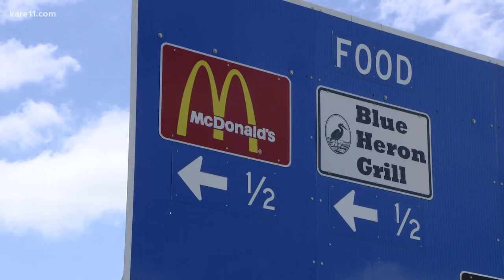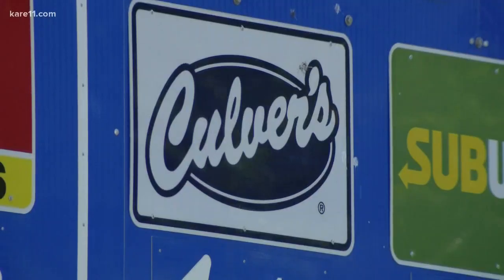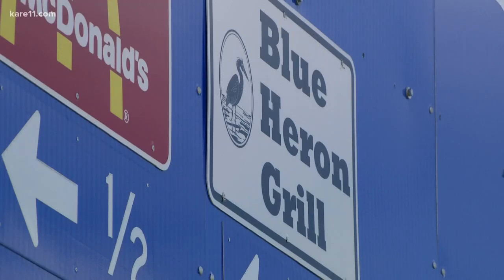I don't know what the traffic count is on 35E there, but it's high. When you're in business, especially when you're first open, you have to advertise and let people know you're here. There's nothing wrong with a Culver's or McDonald's or even a Dairy Queen, but small business owners like Dave and Jim are hoping the next time you drive by one of these signs with an unfamiliar logo, maybe take that exit.